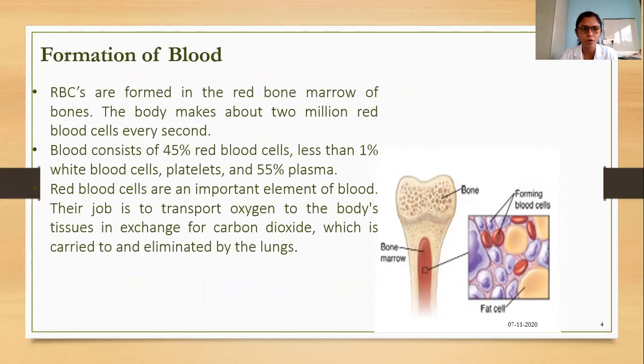RBCs are formed in the red bone marrow of the bones. The body makes about 2 million RBCs every second. Blood consists of 45 percent RBCs, less than 1 percent WBCs, platelets, and 55 percent plasma. RBCs are an important element of the blood and their main job is to transport oxygen to the body's tissues in exchange for carbon dioxide, which is carried to and eliminated by the lungs.